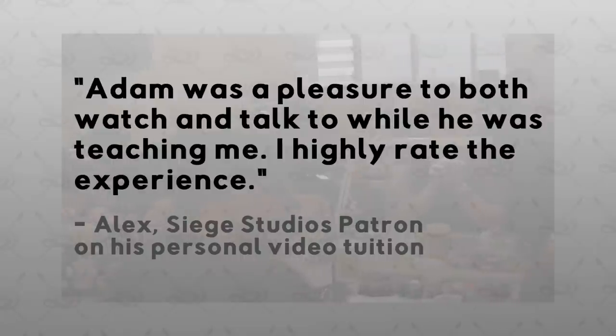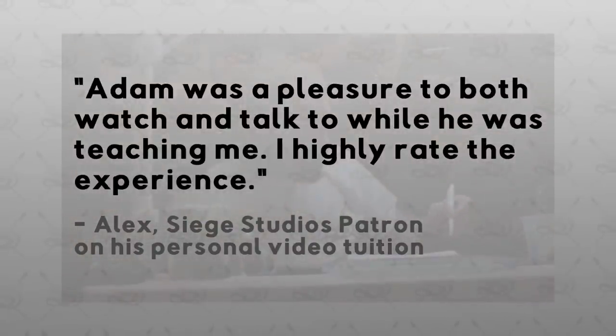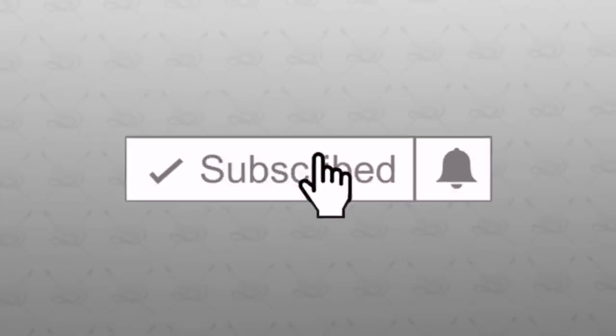To enter this competition and win those fantastic three prizes, all you need to do is comment the word 'indomitus' in the comments of this video, and also make sure you are subscribed to our channel here on YouTube to double your chances of winning. Head to the description of the video for more details.